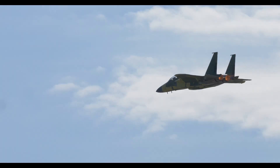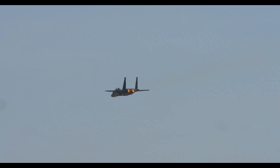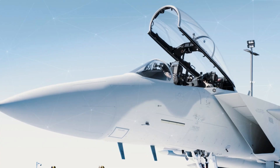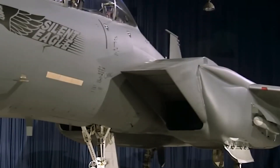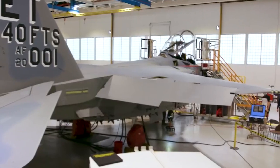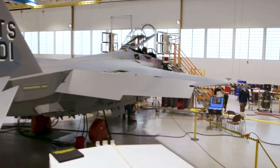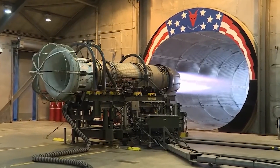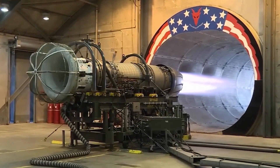The F-15EX Eagle II is the latest evolution of the legendary F-15 series. Developed by Boeing, this aircraft is designed to replace the aging F-15C/D fleet in the United States Air Force service. With various technological and capability improvements, the F-15EX is expected to meet the needs of modern combat.